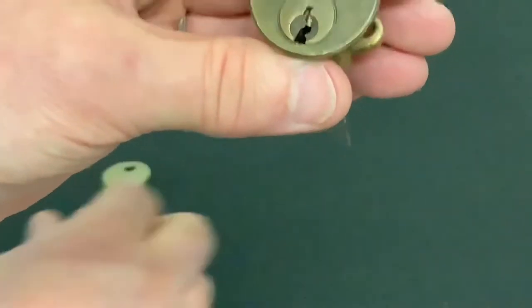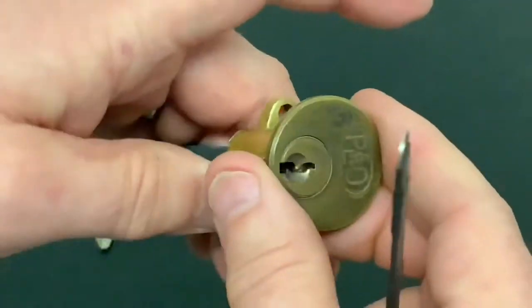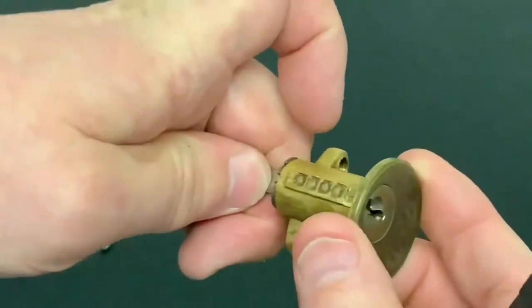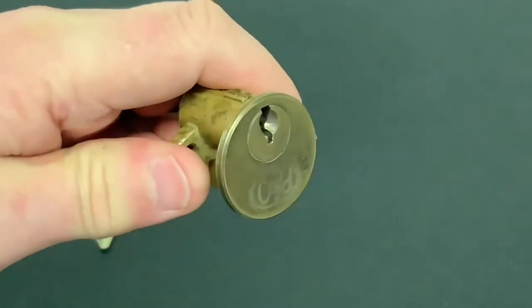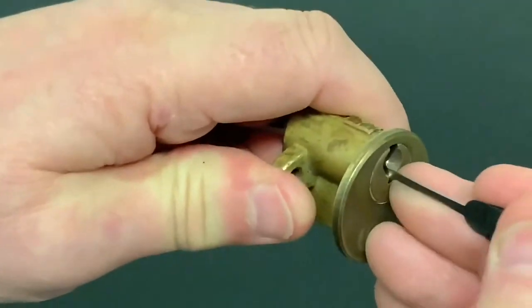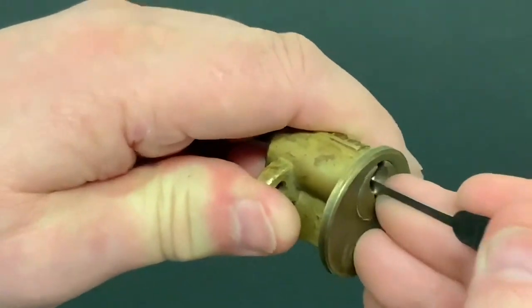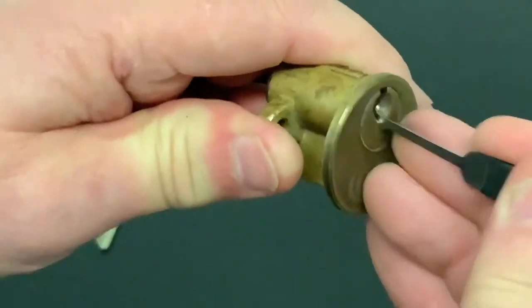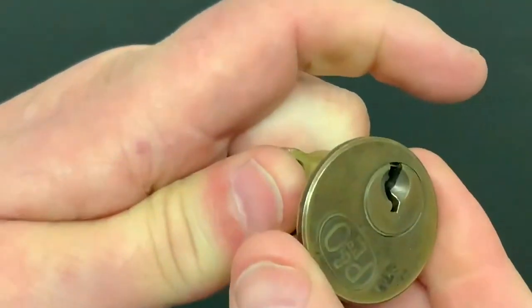What we're going to do first is try to rake it open without using a tension tool. To do that, I'm just going to hold the back of the lock, put my finger and thumb on it, and see if we can just gently rake it open — and there you go, we've got it.